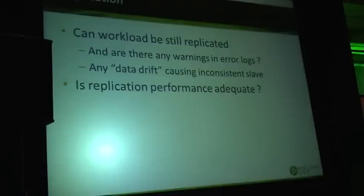You may also have potential problems with data drift — where you don't see any errors or warnings, but the data on the slave is just different. In addition to the inability to consistently replicate your workload, you should also be looking at replication performance, since query plan changes or other issues can make replication become slower.